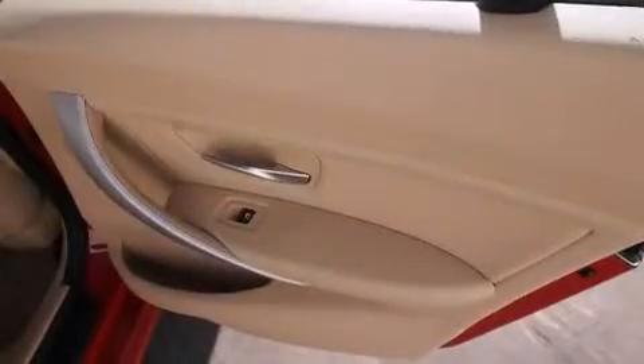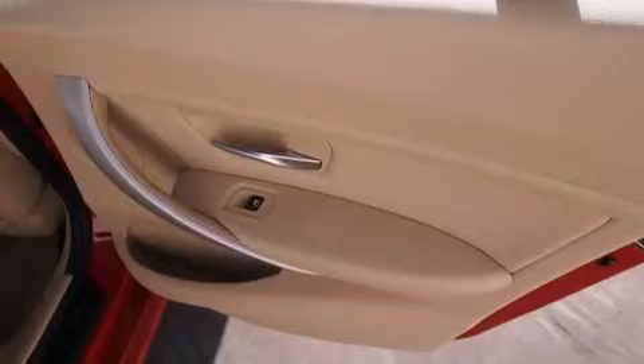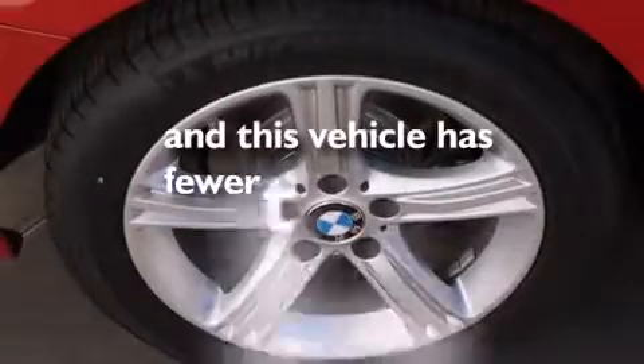Side impact airbags, three-point rear seat belts, a split folding rear seat — and this vehicle has less than 6,000 miles.